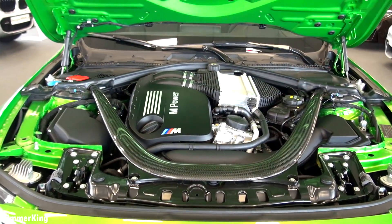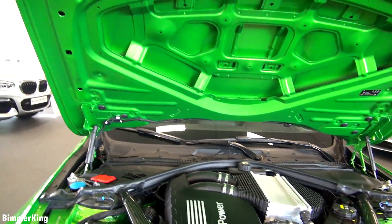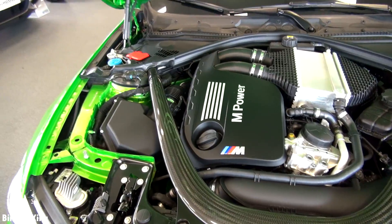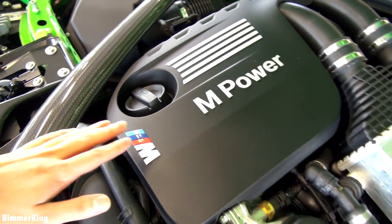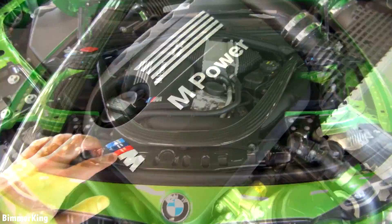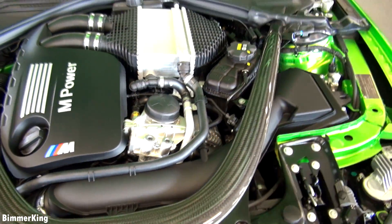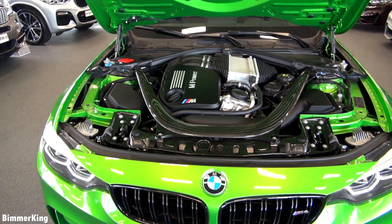This right here is the reason for the sound. Here you have the engine — it's a beautiful 3-liter turbo inline 6 engine producing about 450 horsepower. With the M power badge over here and nice carbon fiber trimming around the engine. The engine is simply a piece of art, but so is the interior.